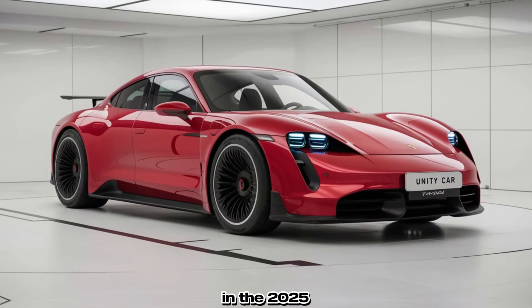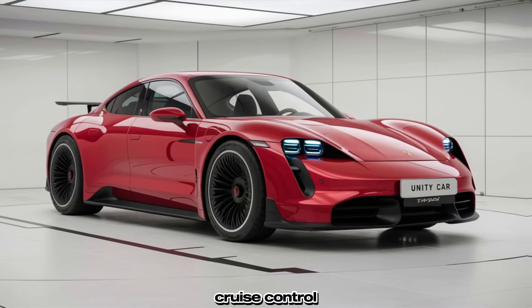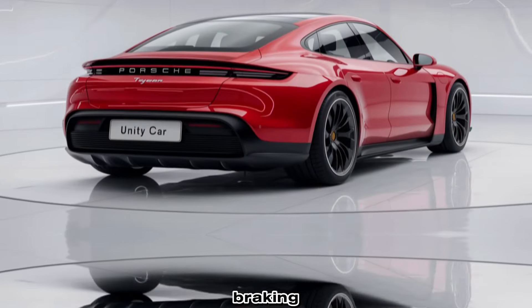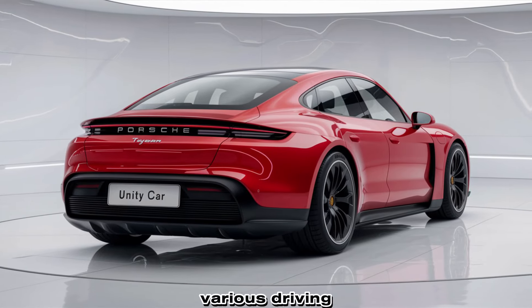Safety remains a top priority in the 2025 Porsche Taycan, which comes equipped with advanced driver assistance systems including adaptive cruise control, lane keeping assist, and autonomous emergency braking. Optional features such as night vision assist and adaptive headlights further enhance safety in various driving conditions.